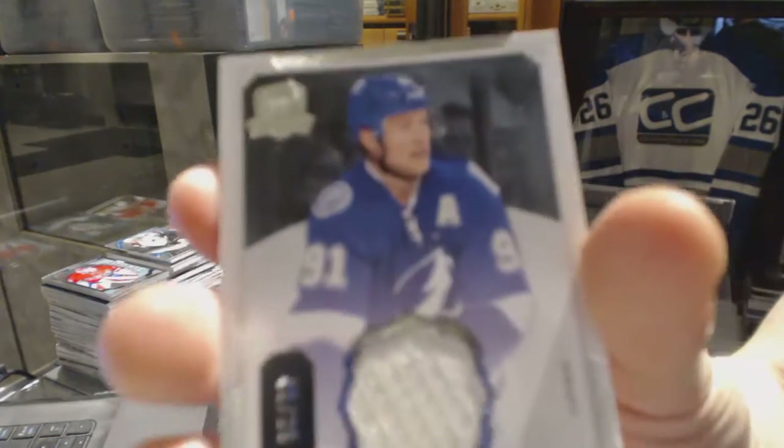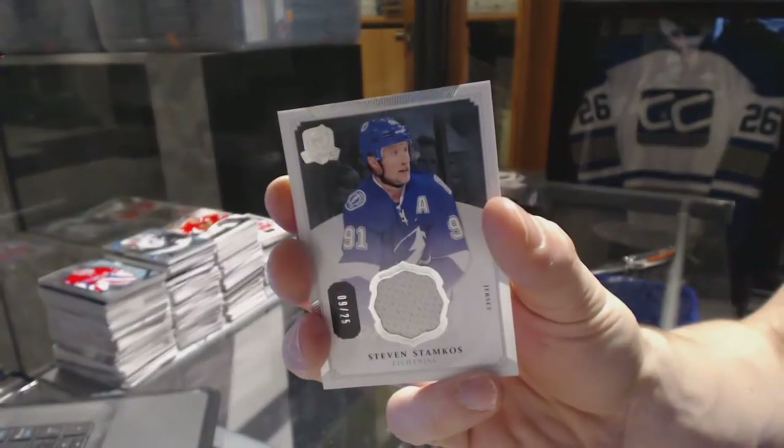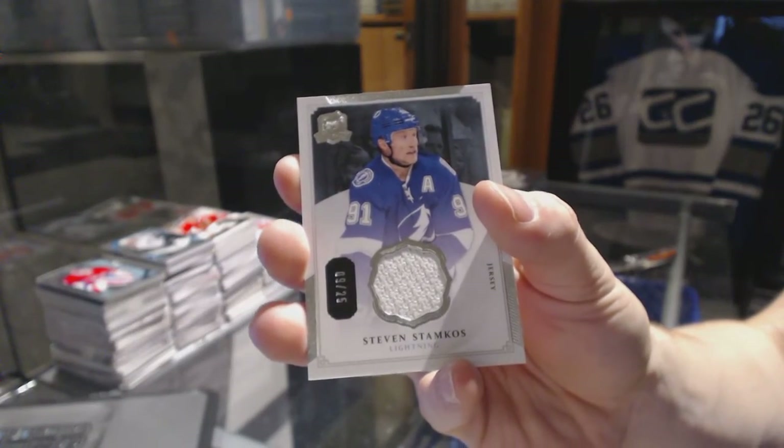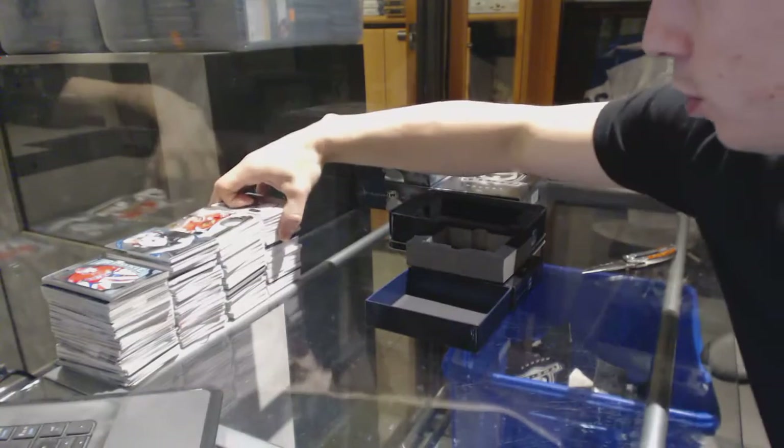And a base jersey number 25 for the Tampa Bay Lightning, Stephen Stamkos.